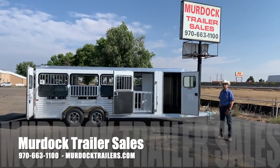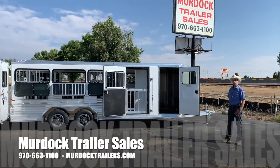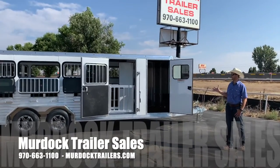Hello everyone, I'm Steve Burnett with Scott Murdoch Trailer Sales. I wanted to take a moment to show you one of the newest offerings that we're carrying from Frontier Trailer.